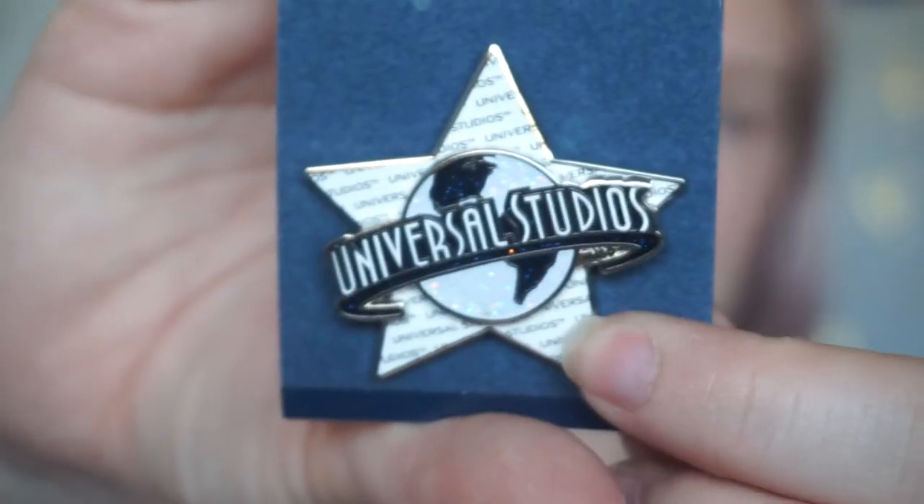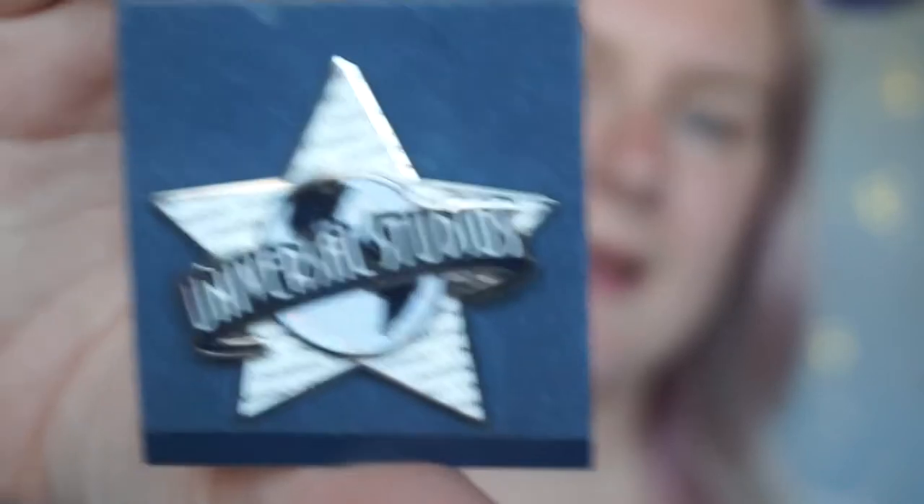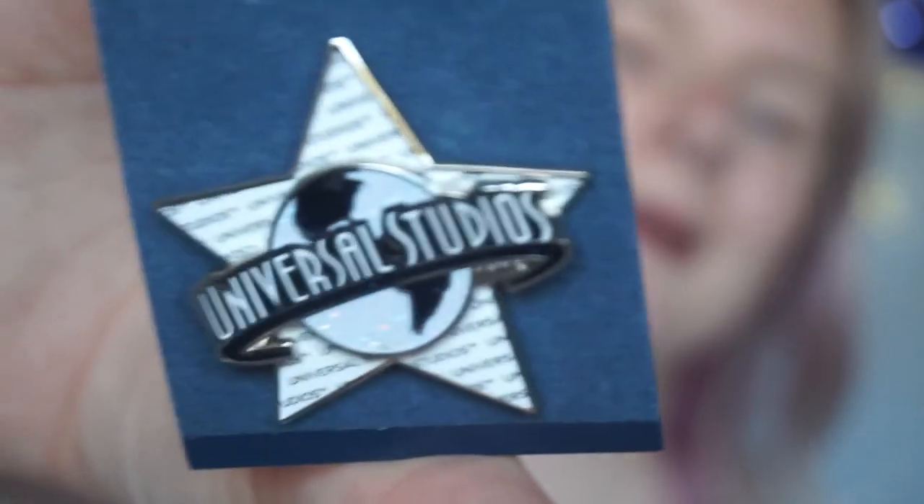My next couple of pins are from Universal Studios Hollywood. Of course I needed a pin to look at and go 'I went to Universal Studios Hollywood.' I got this one — it is the Universal Studios star. It's simple, but you look at it and you know exactly where I've been. I thought it was really cute. Of course at Universal Studios is the Wizarding World of Harry Potter, and I had to get a pin.